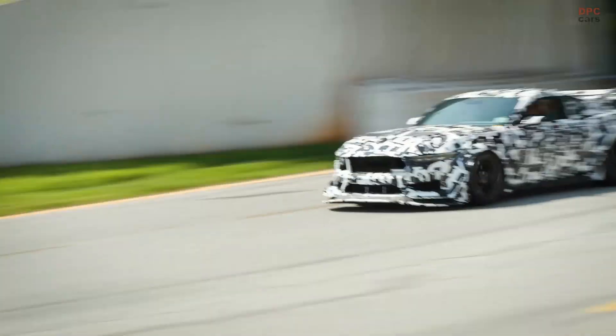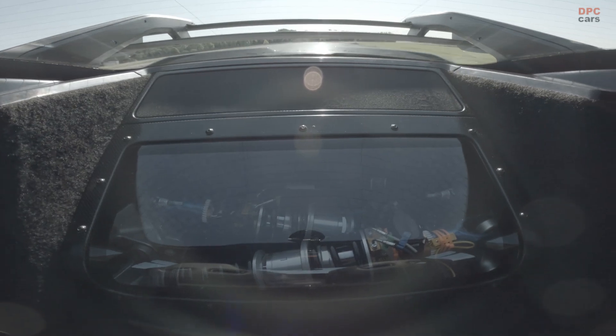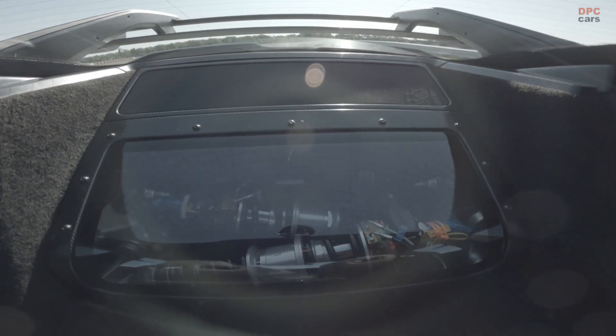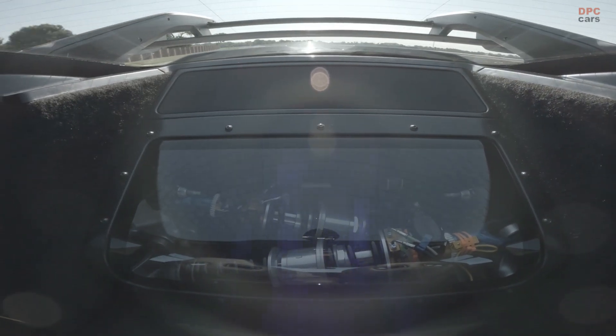The Mustang GTD's inboard rear suspension, where the shocks and springs sit low in between the rear wheels rather than in line and above them, is yet another example of Ford bringing learnings from the track to the road.